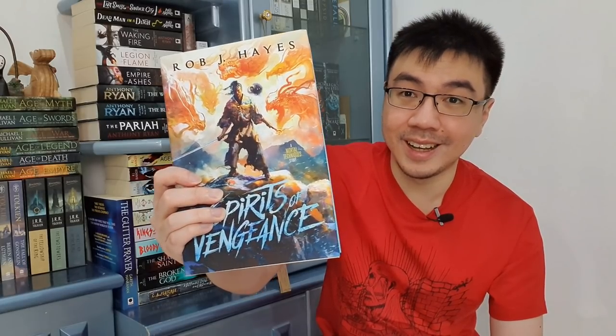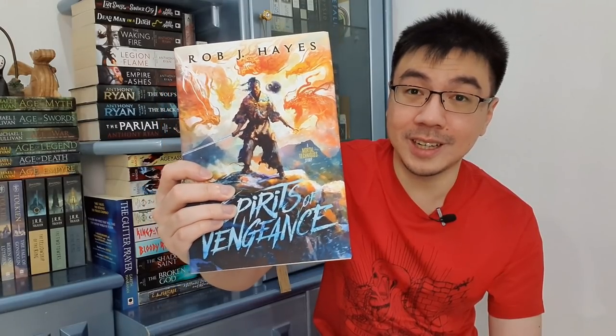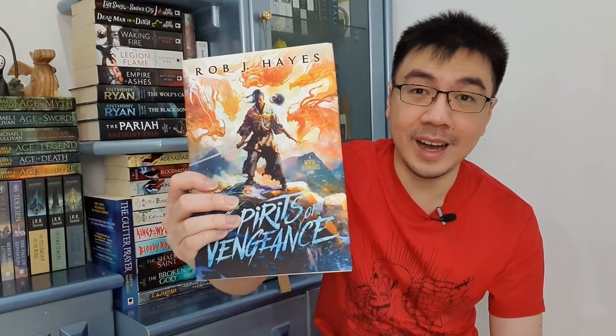Now we move on to the final section of this book haul — self-published books. The first one is Spirits of Vengeance by Rob J. Hayes, one of my favorite books. Just take a look at this — it's amazing. Not only is it an amazing book, but it looks absolutely stunning. The cover art is done by Felix Ortiz, a great guy and a great artist, and I honestly think this is his best cover art so far. I've read this one and I think it's Rob J. Hayes' best work so far. Just so good — it is 600 pages long.